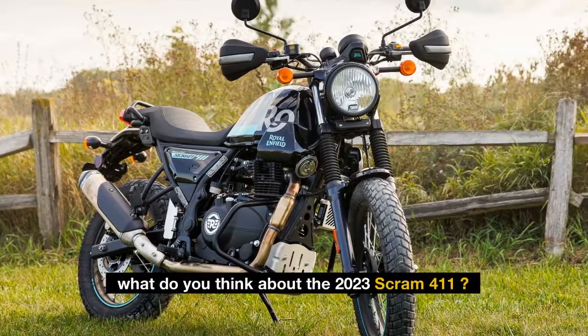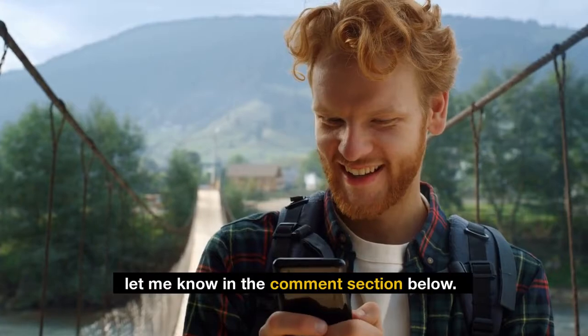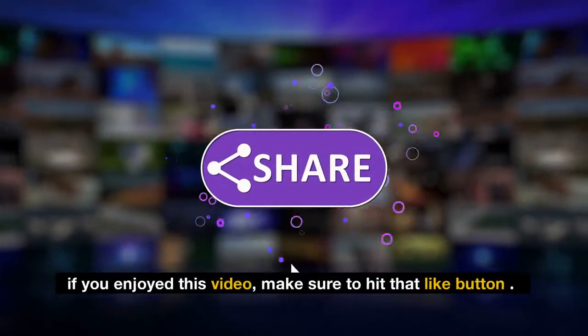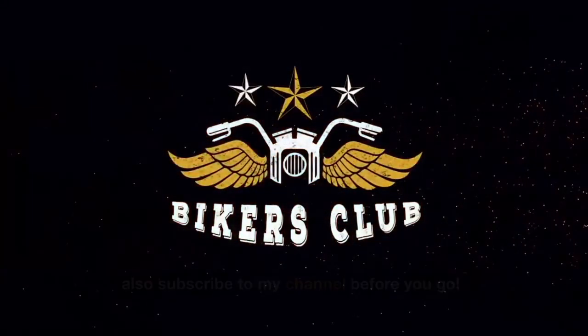What do you think about the 2023 Scram 411? Let me know in the comment section below. If you enjoyed this video, make sure to hit that like button and subscribe to my channel before you go.